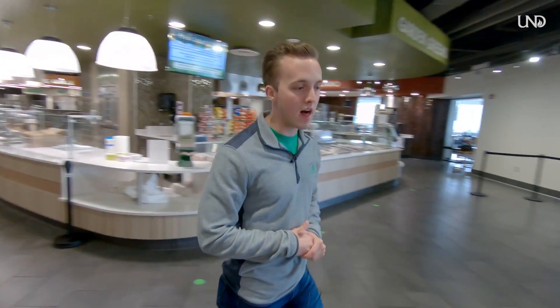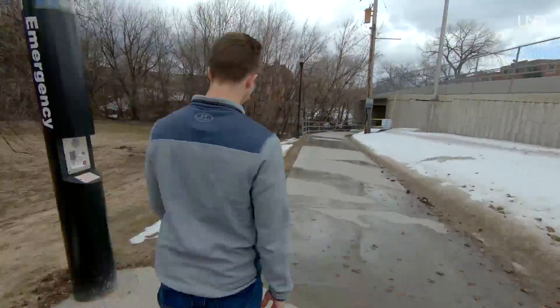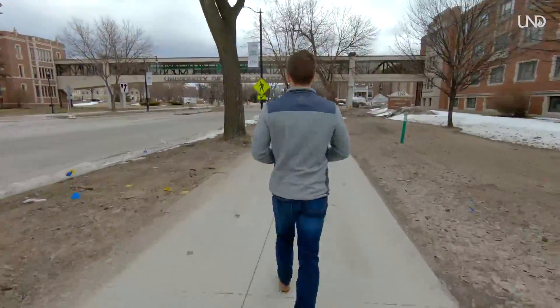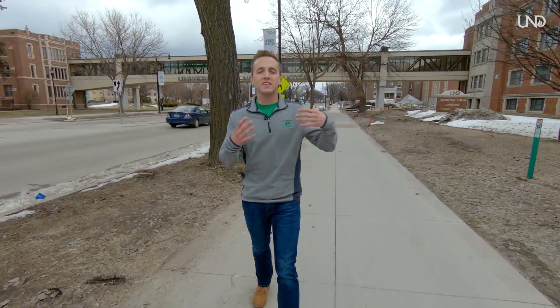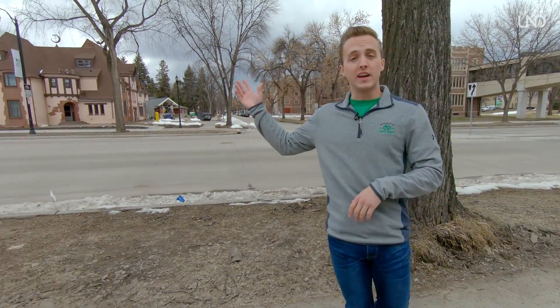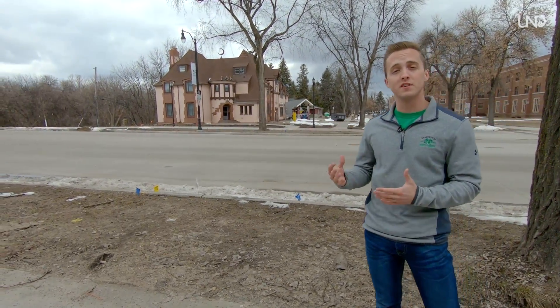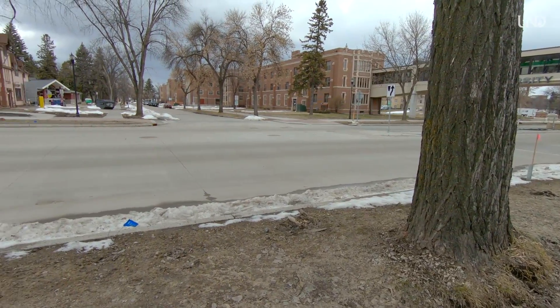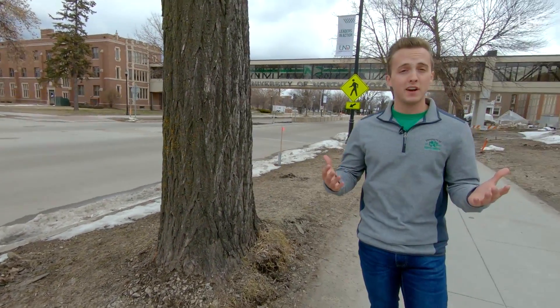Next we're heading towards the library, pointing out different things on campus along the way. On this side of campus are our more traditional style residence halls. One of our sorority houses is right here — we have seven sororities and 13 fraternities on campus, all very active on campus and within the community. Straight down Princeton Street is our American Indian Center, which promotes a lot of the great diversity and culture here at UND.